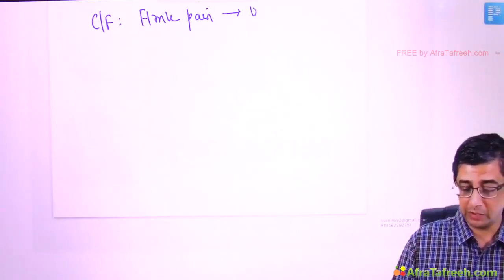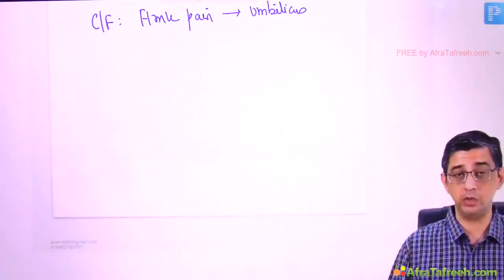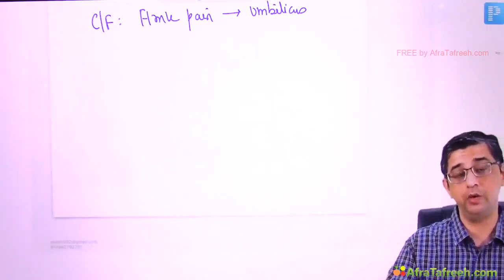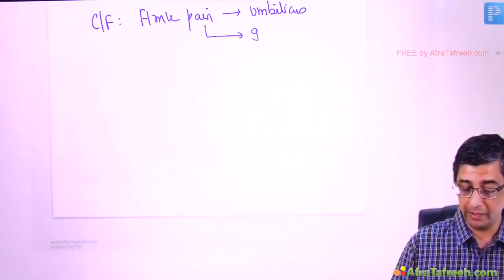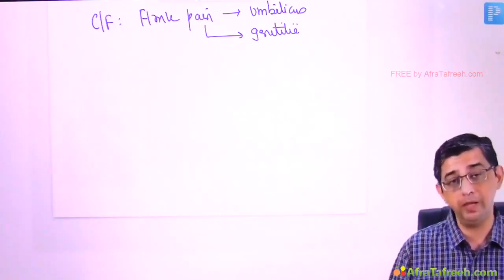Coming to clinical features: the initial complaint is excruciating flank pain, which characteristically radiates to the umbilicus. If the stone fragments and gets impacted in the lower ureter or at the ureterovesical junction, pain can also radiate to the genitalia — in males to the tip of the penis, medial thigh, and scrotum; in females to the labia.